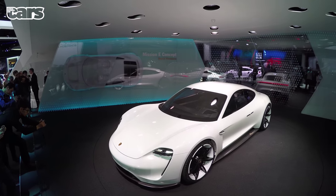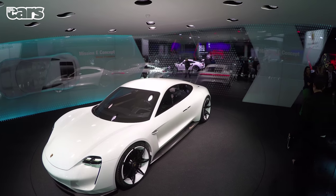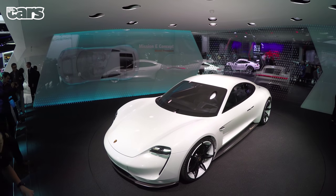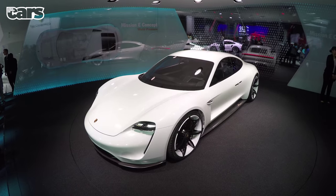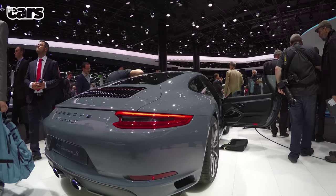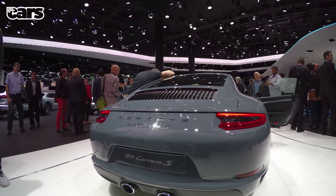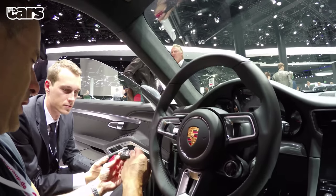First up, Porsche and its Mission E concept: 600 horsepower, a range of over 300 miles, and styling to make Tesla nervous. It looks ace in the flesh too. The Turbo Carrera was there as well, but it looks a little different apart from some styling tweaks, a new wheel, and sat-nav gubbins. I wonder how it sounds.